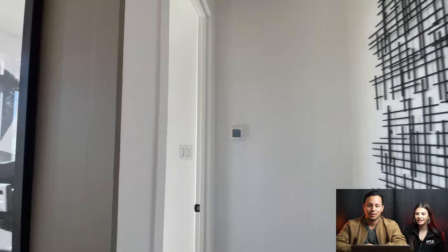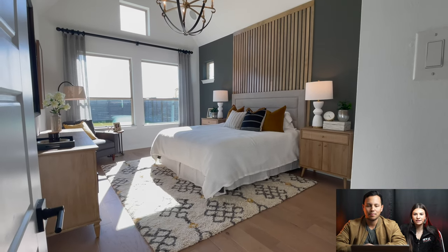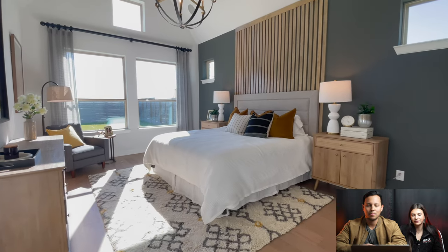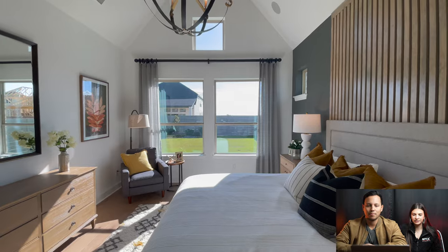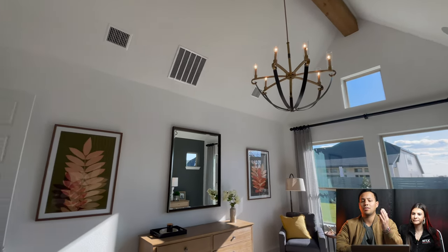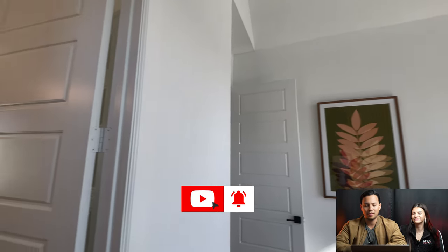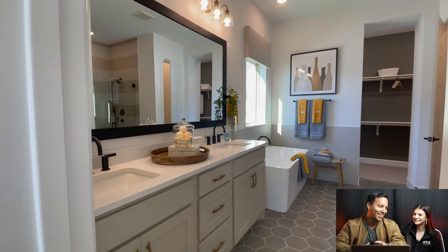Now we're floating into your primary suite. I love this accent wall with the wood they used here — it's beautiful and super different than any other homes we've seen. Love those farmhouse light fixtures with the beam carrying across the vaulted ceilings.